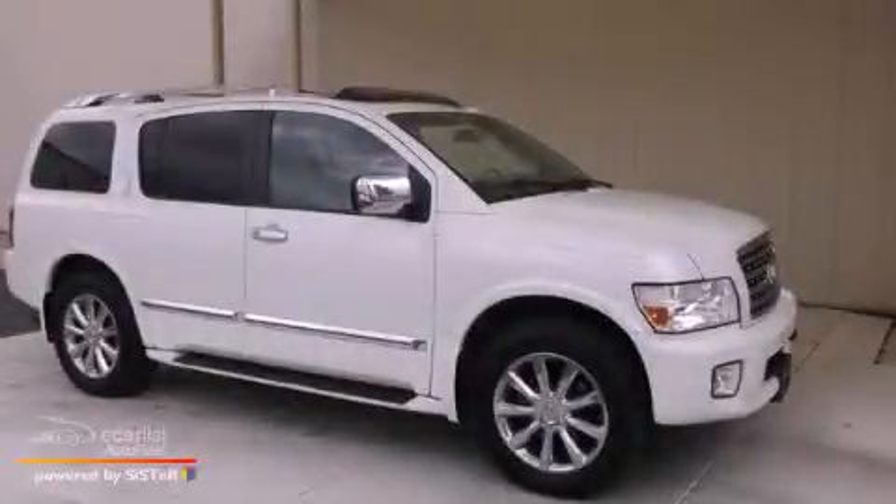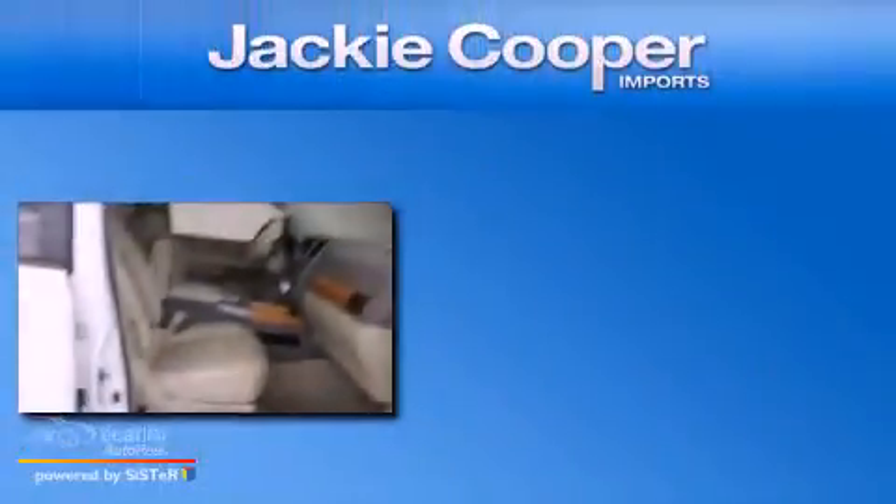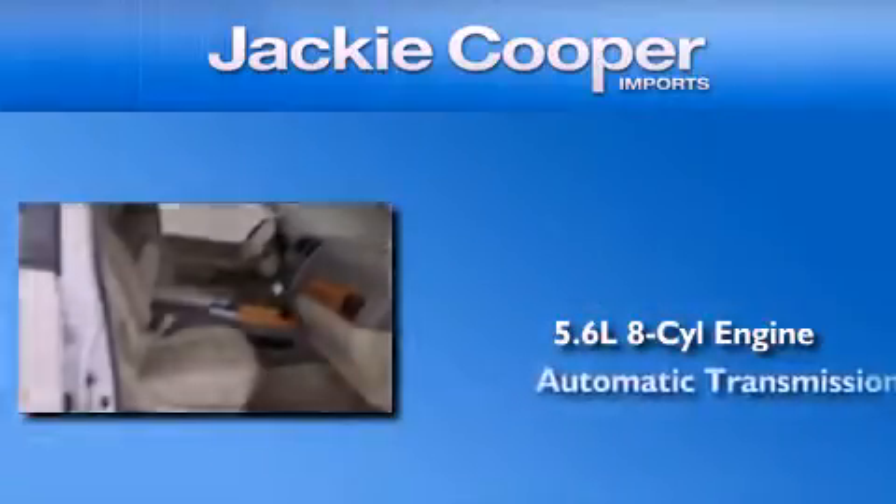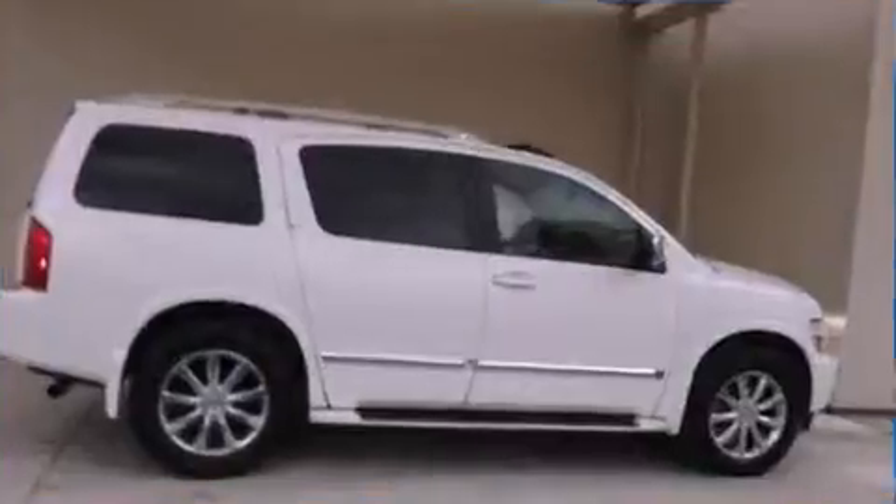This is a 2008 Infiniti QX56. It features a 5.6-liter, eight-cylinder engine, an automatic transmission, and four-wheel drive.